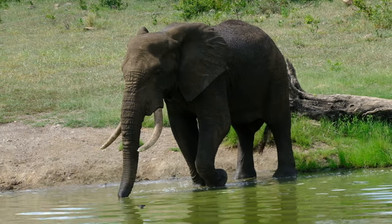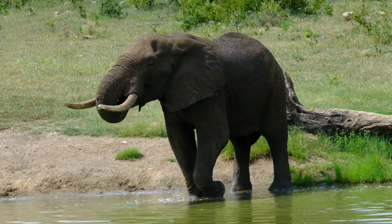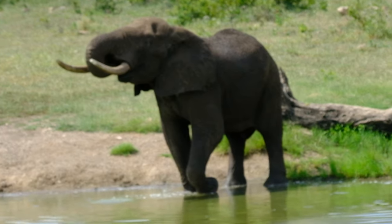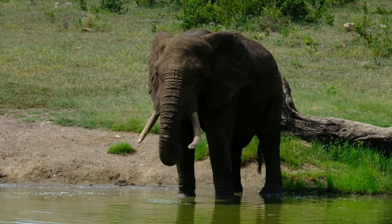Back at Klopofontein, we enjoyed this magnificent elephant having a refreshing drink. I never get tired of watching elephants at a waterhole. Whether they are playful or stately like this fellow, they are always beautiful to watch.